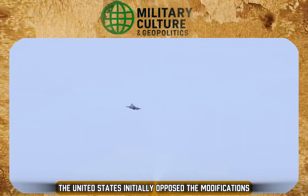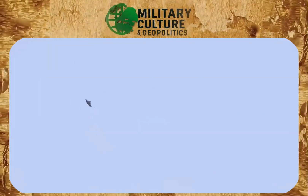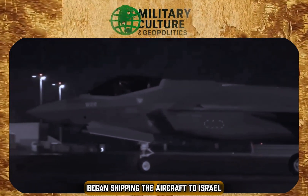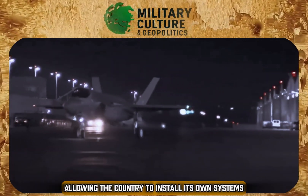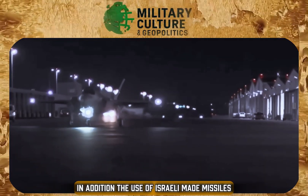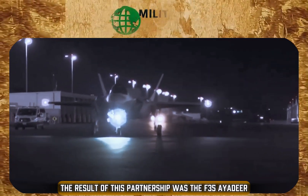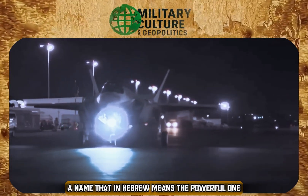The United States initially opposed the modifications, but after intense negotiations, Washington relented in 2011. Lockheed Martin, the manufacturer of the F-35, began shipping the aircraft to Israel without some of the internal electronic systems, allowing the country to install its own. In addition, the use of Israeli-made missiles and bombs on the platform was authorized. The result of this partnership was the F-35I Adir, a name that in Hebrew means 'the powerful one.'